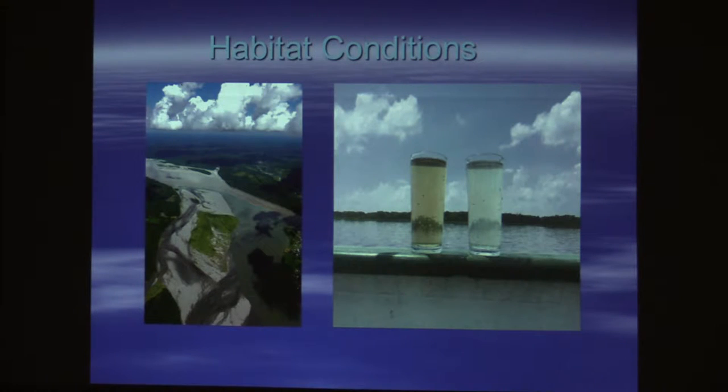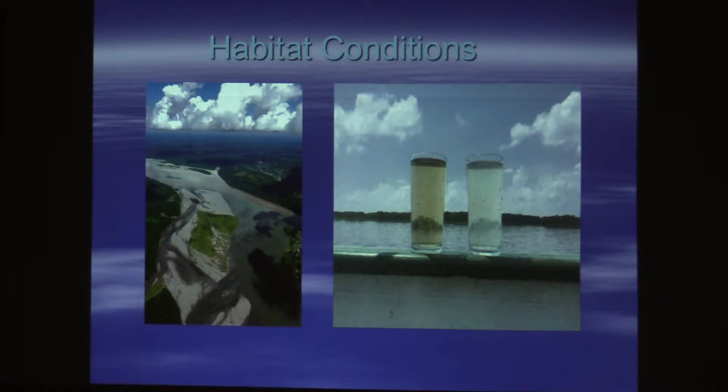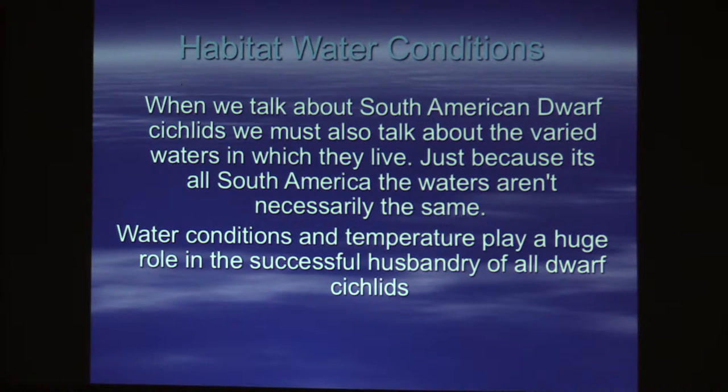This is actually the Tapajós and Negro intersection, and you can actually see it's a confluence of waters with white water and black water joining. There are three or four spots and it always makes for a cool picture. When we talk about South American dwarf cichlids, we have to talk about the varied water conditions, because what works for a fish from Venezuela is not necessarily going to be the best thing for a fish from Peru or Brazil.